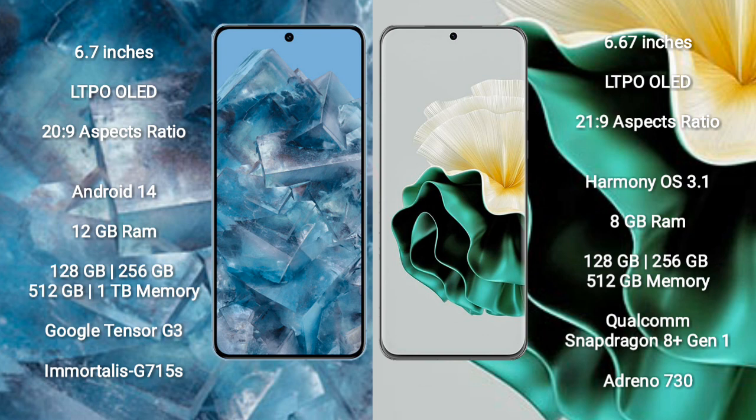Huawei P60 comes with 8GB RAM and 128GB, 256GB, or 512GB internal storage. It features the Qualcomm Snapdragon 8 Gen 1 processor and GPU Adreno 730.